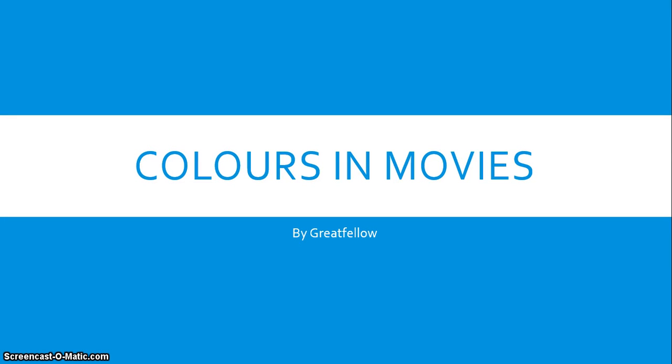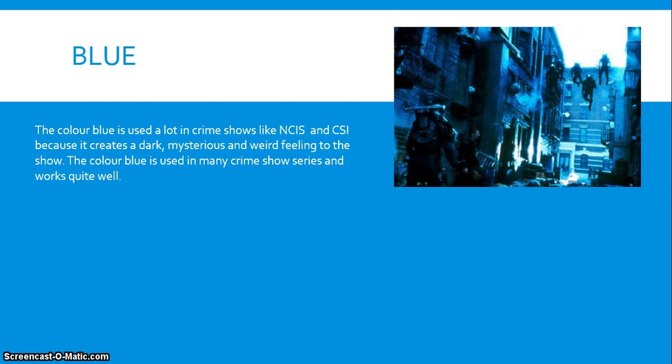Colours in Movies by Greatfellow. The colour blue is used a lot in crime shows and movies to do with murders and stuff like that.